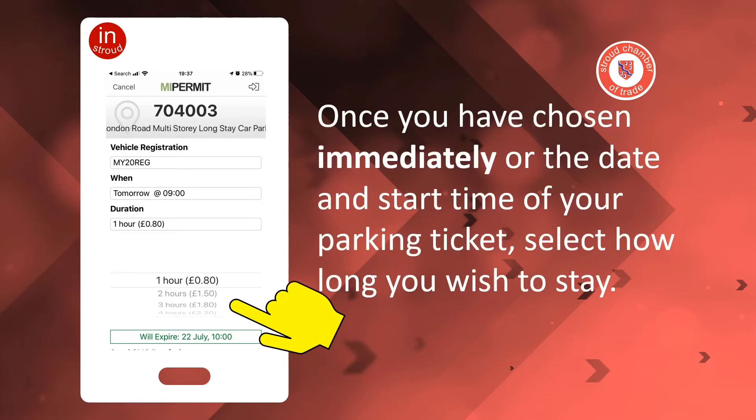Once you have chosen immediately, or the date and start time of your parking ticket, select how long you wish to stay.